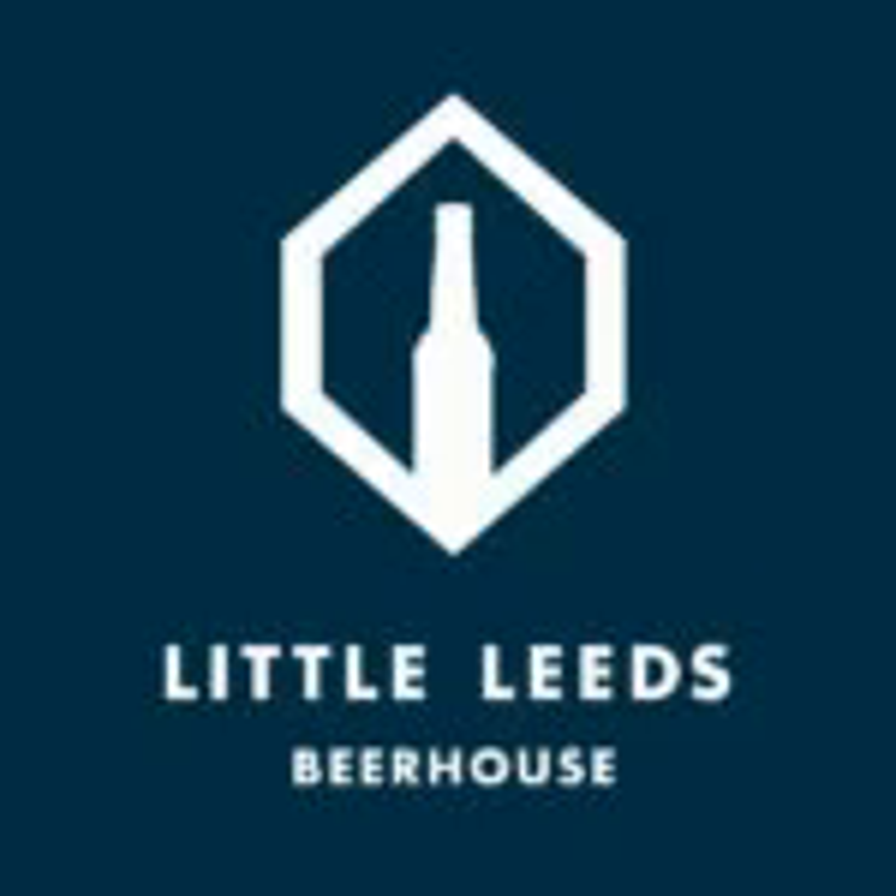Thanks again to Little Leeds Beer House — they're always providing great beers and they provide the beers for this show, for which we're very grateful. If you're in Leeds, go check out Little Leeds Beer House — it's a lovely little shop in the Corn Exchange, about a five-minute walk from the station. Go say hi to Rich or Barney — one of them will be working. They're very friendly, they'll give you advice, and you can drink in the shop as well.